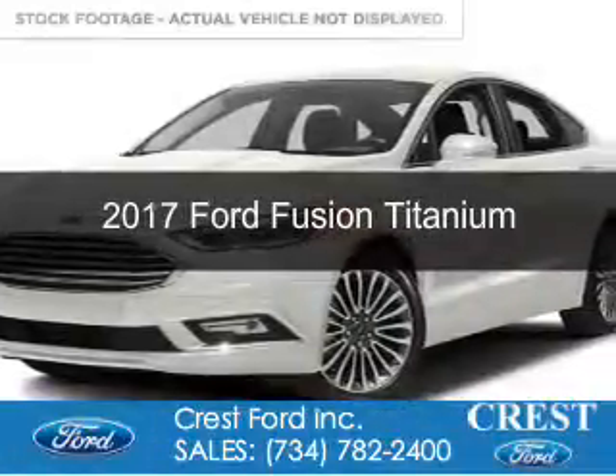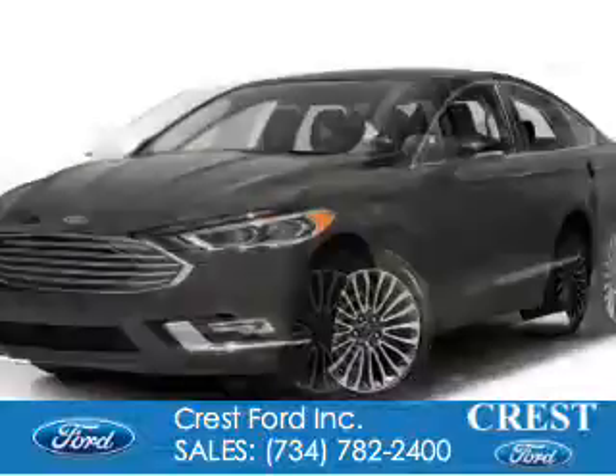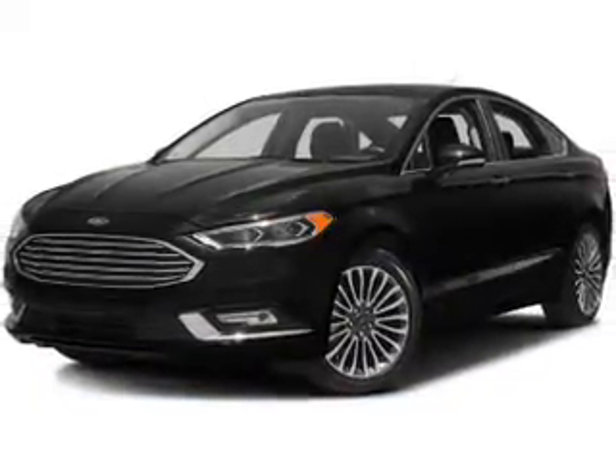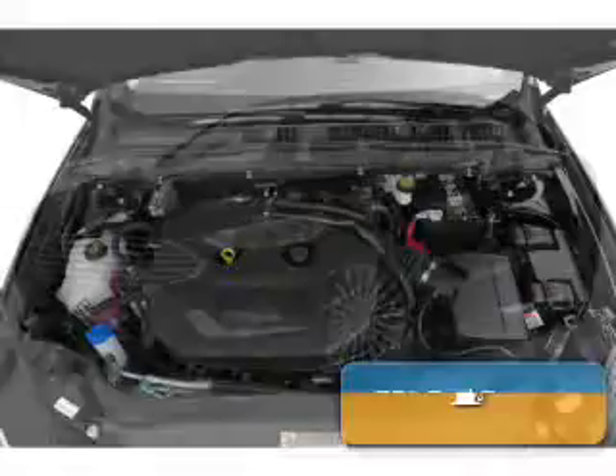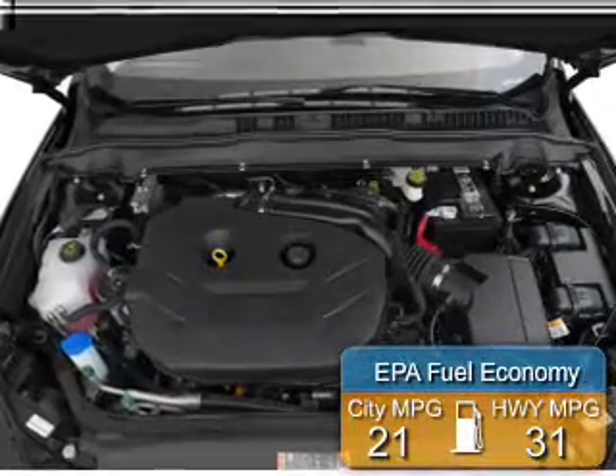This is a new 2017 Ford Fusion. It's powered by front-wheel drive, a 2-liter, 4-cylinder engine, and a 6-speed automatic transmission. Great fuel efficiency saves you money by requiring fewer trips to the gas station.